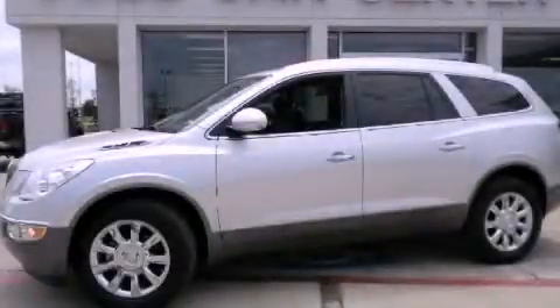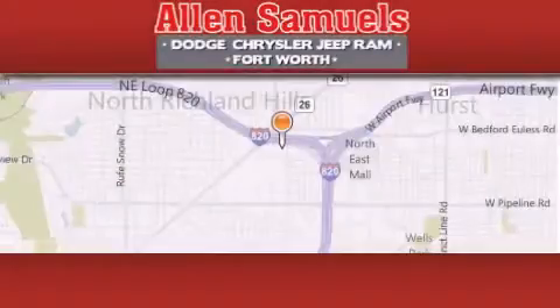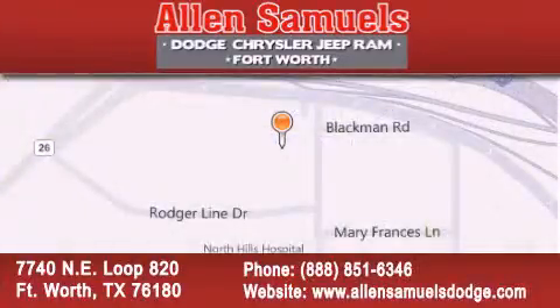Please call us today for more information on this great vehicle. Alan Samuels Dodge Hyundai is located at 7740 Northeast Loop 820 in Fort Worth. Our goal is to exceed all of your expectations to ensure that you'll return for future visits.